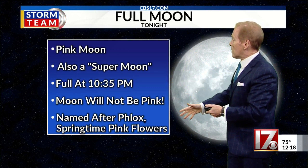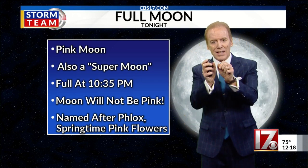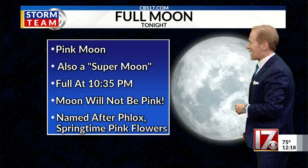It's named after the phlox, which is a springtime flower that's around — this little pretty dainty thing. So that's where they get it, but it will not look pink. Check that out tonight.